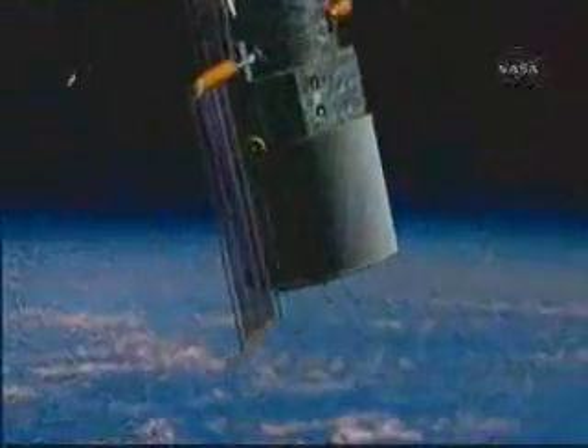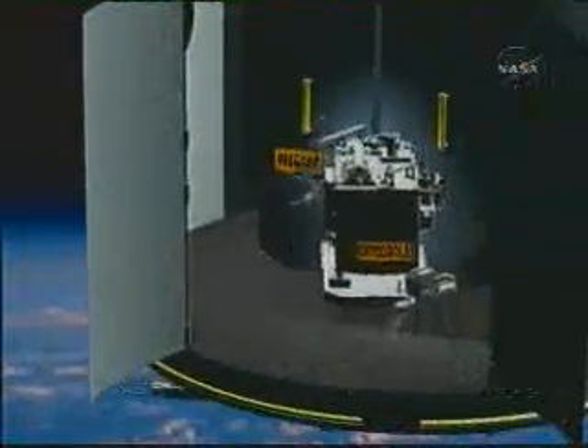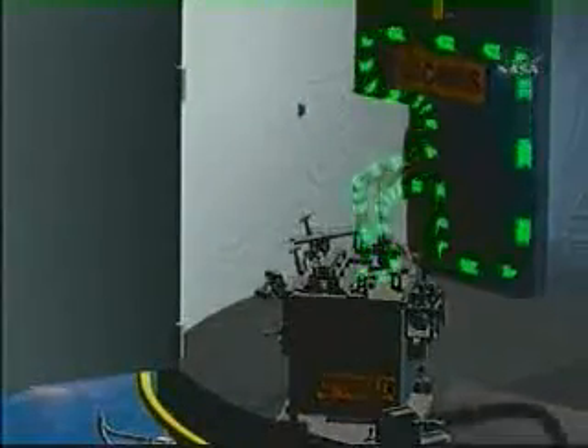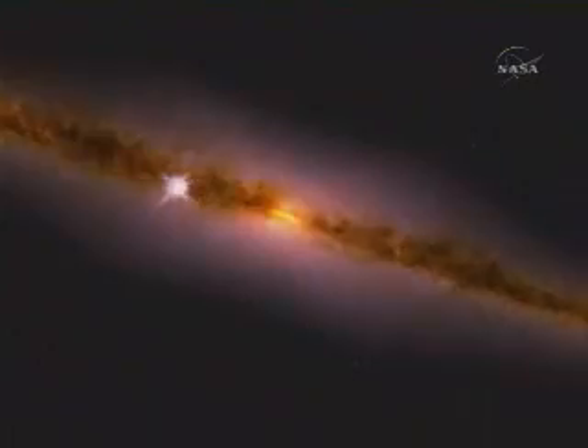Hubble's infrared camera, called NICMOS, had exhausted its coolant sooner than expected and stopped operating in 1999. The astronauts installed an amazing experimental refrigerator designed to cool NICMOS to its optimum temperature. The resurrected infrared camera lets Hubble peer through dust into star-forming regions in distant galaxies.